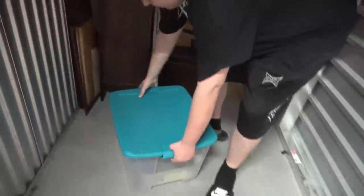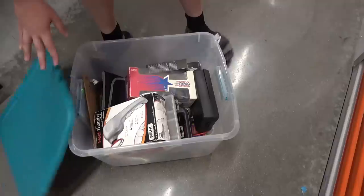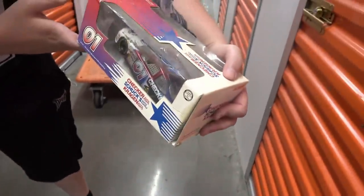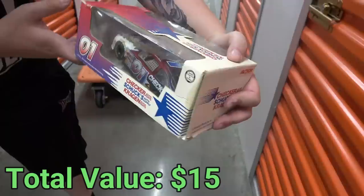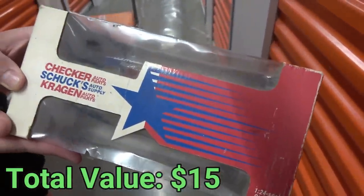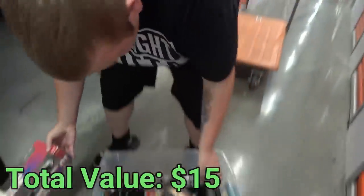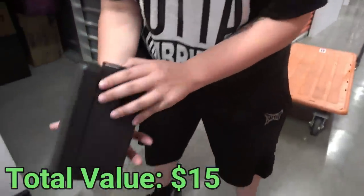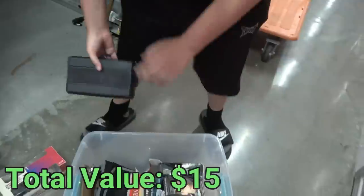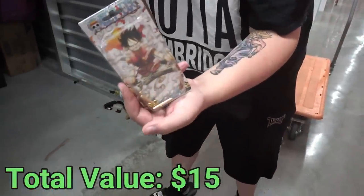Let's go through the first tote right here. First thing I see is some type of collectible NASCAR car - a Brandish Checker Shucks Craven, a 1-in-24 scale stock car. That's pretty cool, that'll probably be at our auction. There's also a razor and school supplies in here.